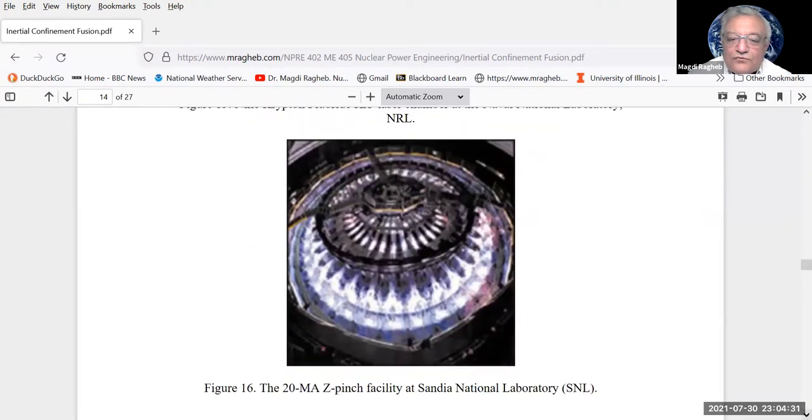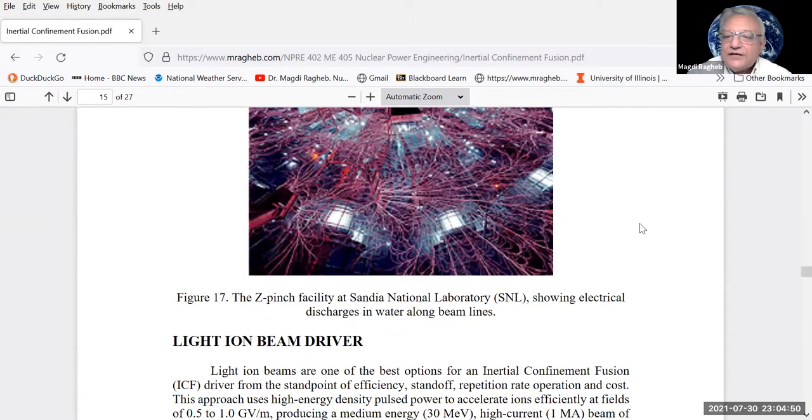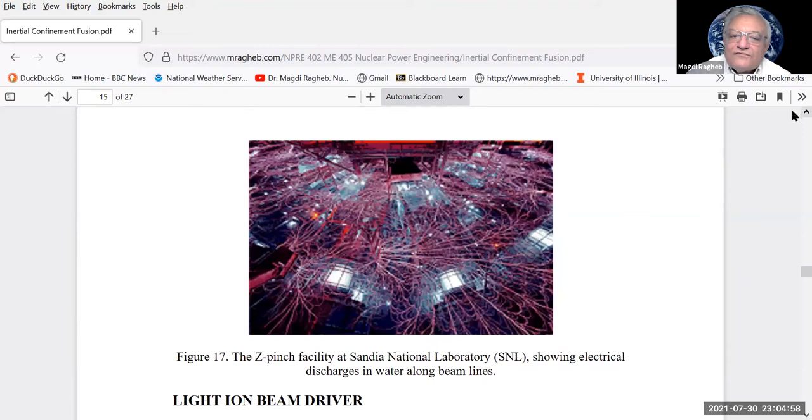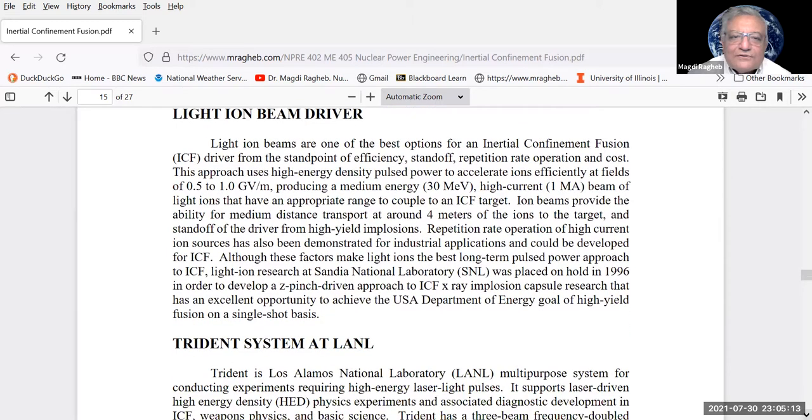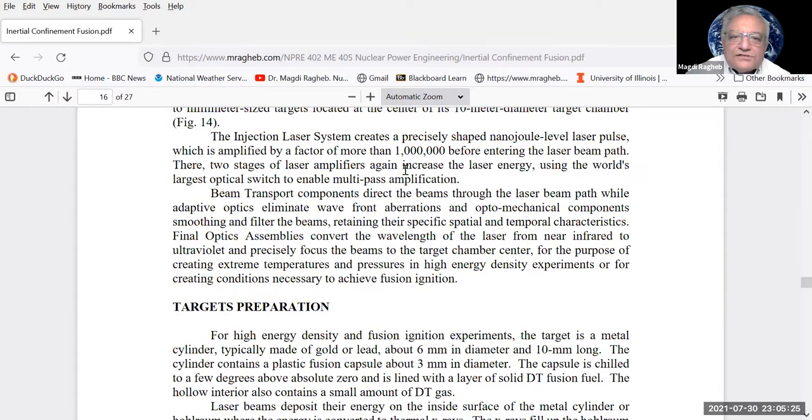This corona discharge in water from electron beams is an experiment called the Z-Pinch Facility at Sandia National Laboratory. The corona discharge — electrical discharges in water along the beam lines — was featured in the movie The Matrix and its sequel. The Los Alamos National Laboratory has a light ion rather than heavy ion beam driver and also a laser system, but most of the effort is at the National Ignition Facility.